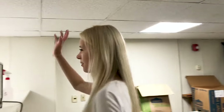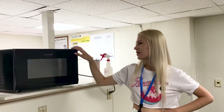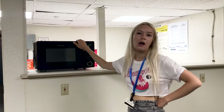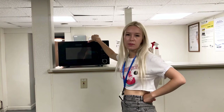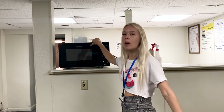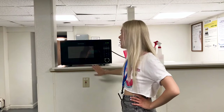Here we also have a microwave. I'm not sure anybody from our group has ever used it, but you can. The house has no kitchen, so this is really the only place where you can warm up or cook something.